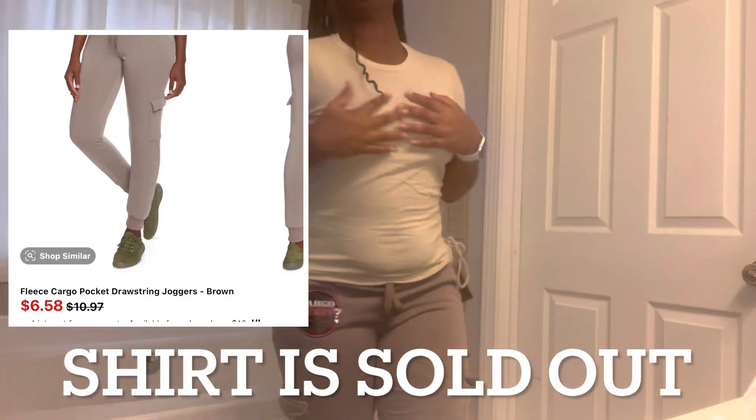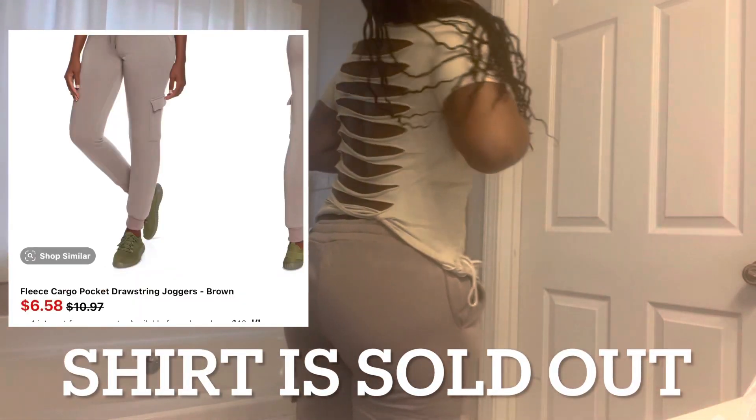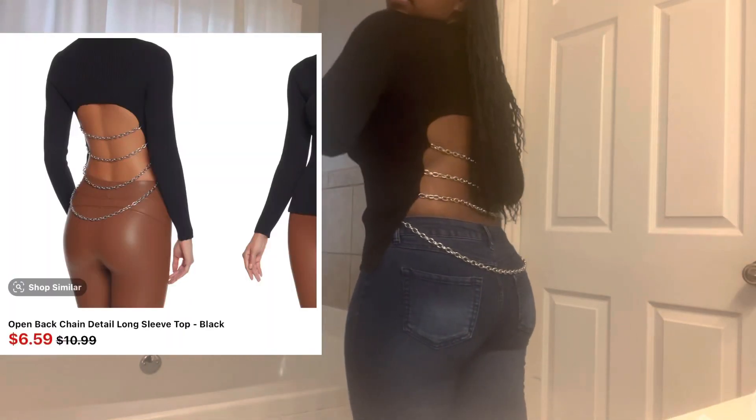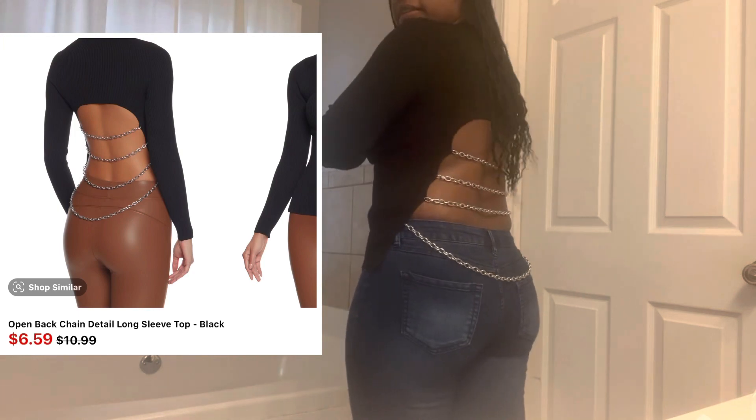Here's the next outfit. It's like this in the back — I thought it was really cute. Just a shirt, and I really love this shirt.